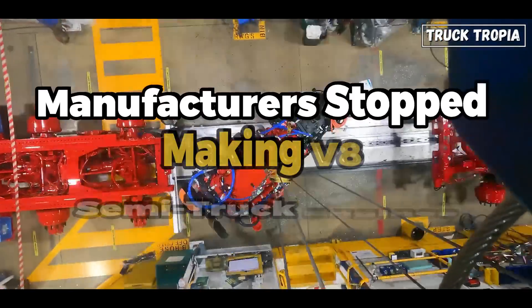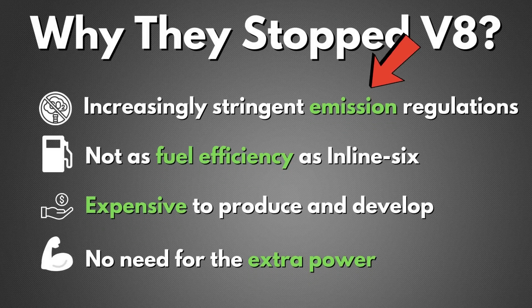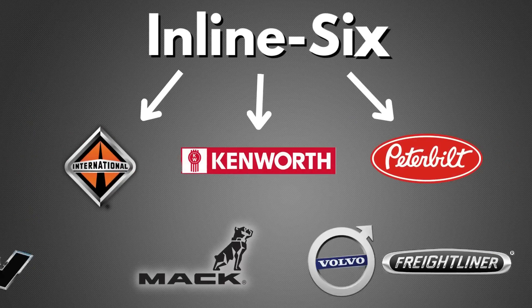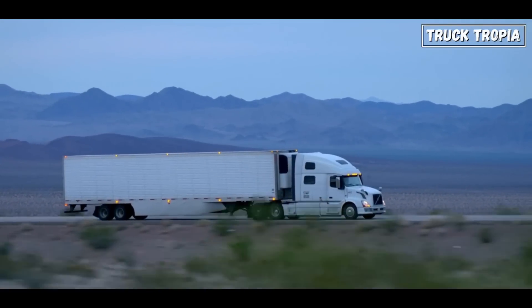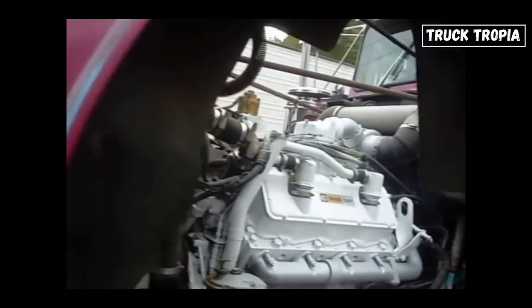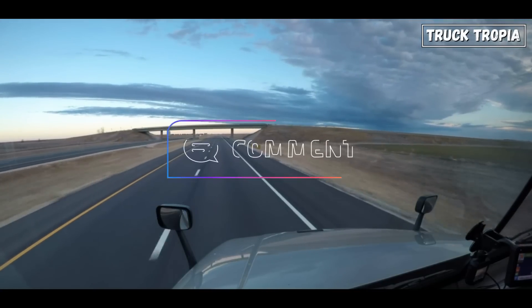So, the reason why manufacturers stopped making V8 semi-truck engines is primarily due to increasingly stringent emission regulations, the pursuit of improved fuel efficiency, economic reasons, and the fact that weight limits mean there is no need for more power than well-developed inline-six engines can deliver today. This has made the inline-six engine the preferred choice, with its widespread usage, parts availability, and proven performance establishing it as a reliable and efficient option for long-haul transportation. While V8 production for semi-trucks has stopped, there are still V8 semi-trucks driving around in America — do you have a V8 truck? Share which one in the comment section.